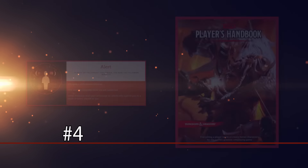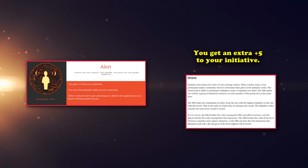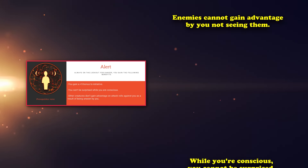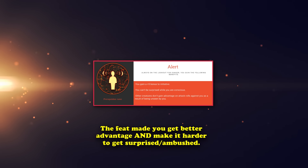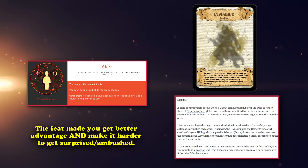At number 4, we have the Alert feat from the Player's Handbook. This feat grants you a flat +5 bonus to your initiative, makes you unable to be surprised while conscious, and makes it so that other creatures can't gain advantage on attack rolls against you as a result of being unseen by you, essentially making you immune to being ambushed. This is just a great feat in general for anyone that wants to increase their chances of going first in combat, which is usually the main reason for picking this feat. Immunity to being surprised and rejecting a creature's advantage from being invisible are always nice bonuses with no inherent downsides.